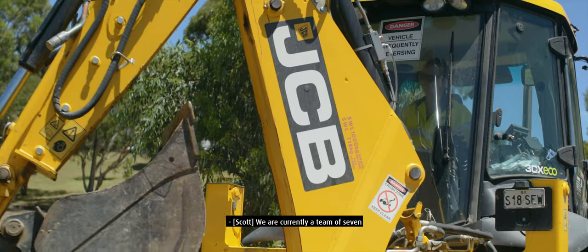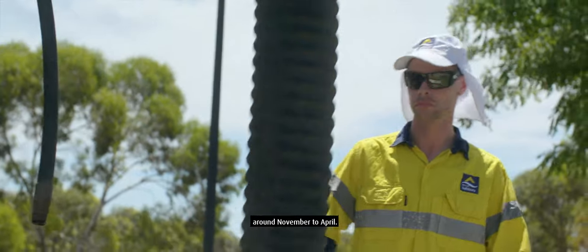We are currently a team of seven and we focus on open drain maintenance in the dry periods around November to April.